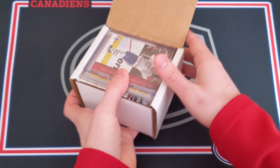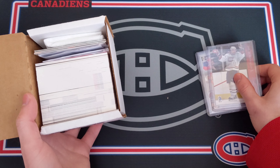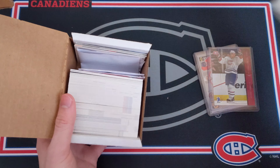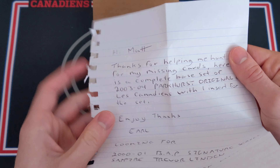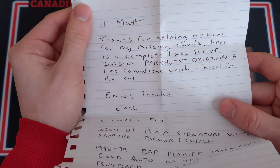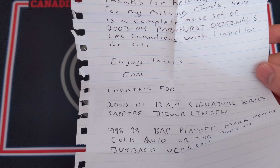The first package I'm opening is coming from a subscriber. This was sent to me by Earl — I'll try to hide the address. Earl sent me an email saying he's missing two cards, and there's actually a note in here, so let's open it up and see what it says.